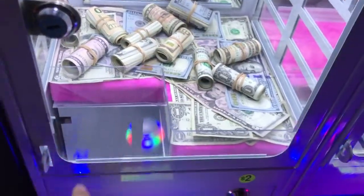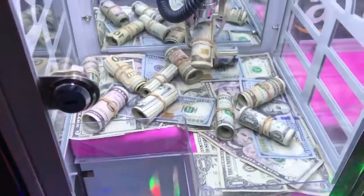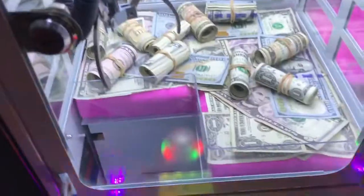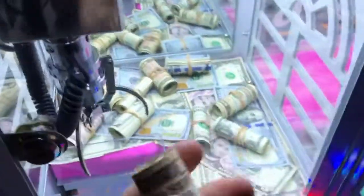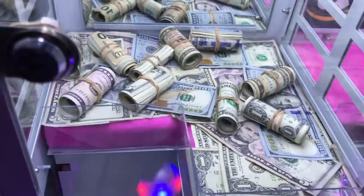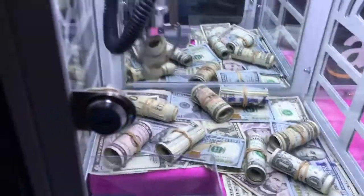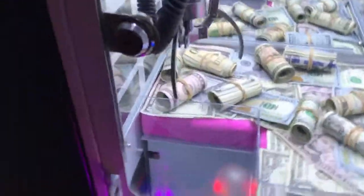I'm going to go for all the $10 bills first. Maybe — come on. Oh no way! Oh my god, barely. Holy crap, that was really close to falling out. Oh my god, we got another $10! Are you kidding me? This machine is super easy to win from, guys. I'm going to keep pumping in my quarters. Let's go for whatever this one is — I think it's just a five. Oh no way, dude. Oh my god, that was so close to falling out again. We got another roll of cash.